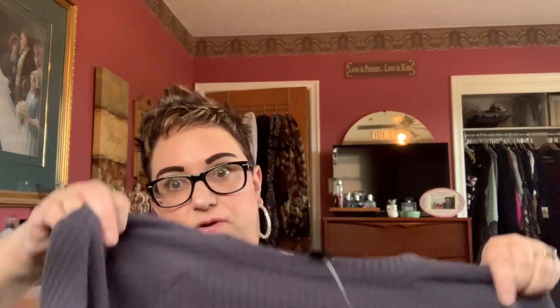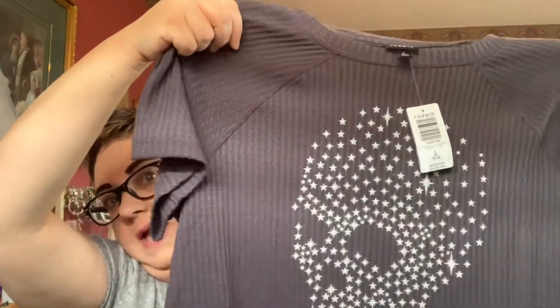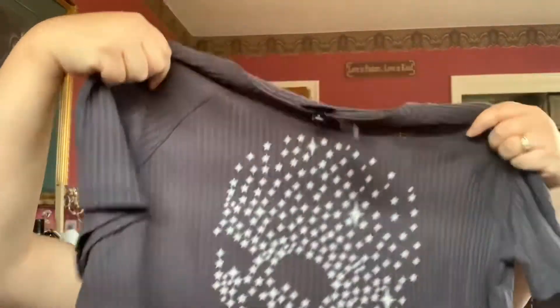I got another waffle knit tee. Now this one is on clearance now, but I did pay full price for it when it first came out. It's got the skull on it — it's beautiful, I just love it. Nice gray, waffle knit. Fits the same as the others, not too long, so it's great for anybody who's short like me, and very flowy, moves away from the body. This is a size 2. Regular price is $44.50 Canadian. But I saw this in clearance at my store, so check out your clearance.